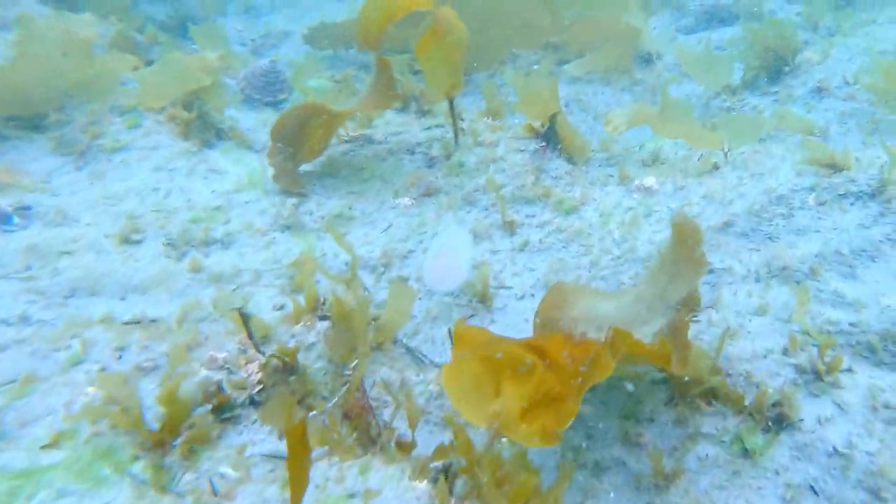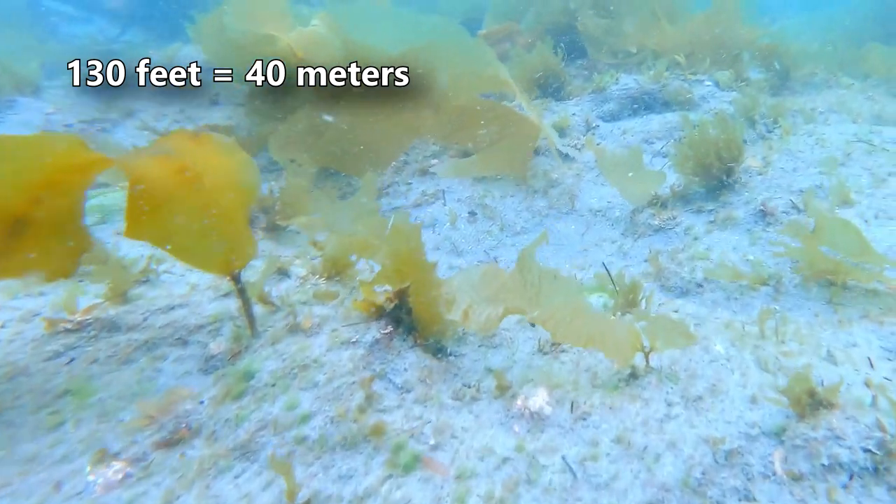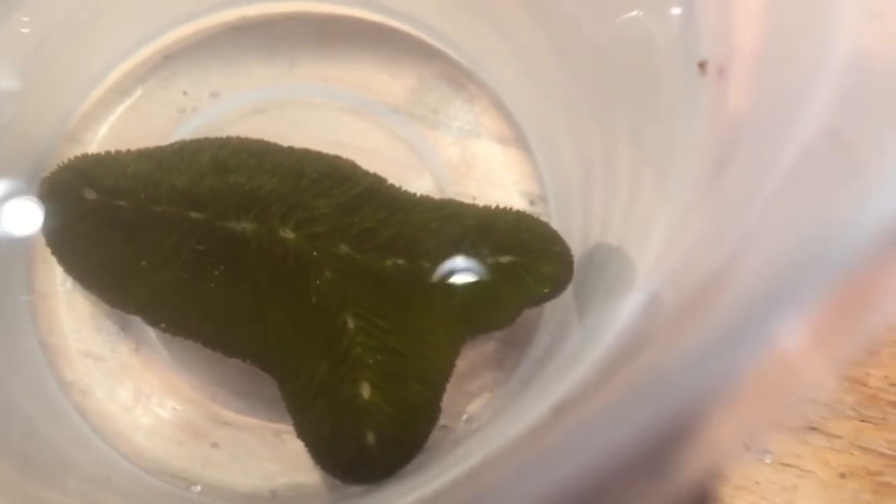In fact, they aren't really observed past depths of 130 feet. These corals are unique because most species spend their adult life detached from the substrate.